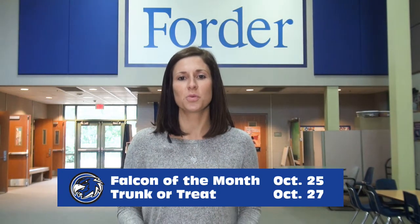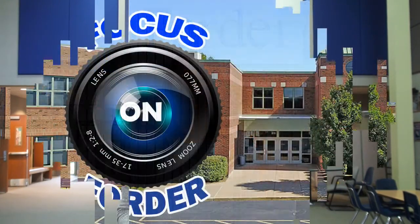Upcoming in October, we have our next Falcon of the Month assembly on October 25th, and our Trunk or Treat on October 27th. If you ever need anything, feel free to contact me — and that's our Focus on Fordr.